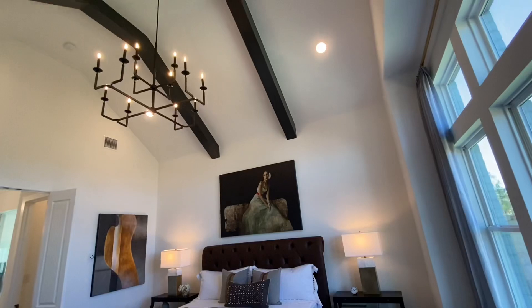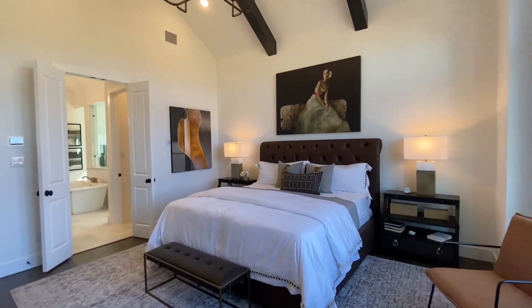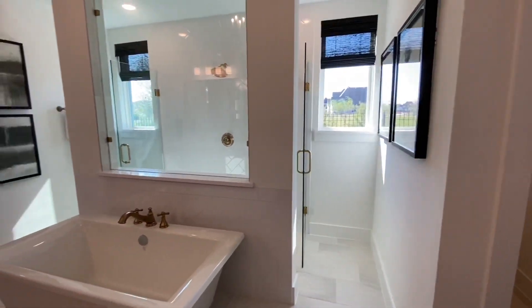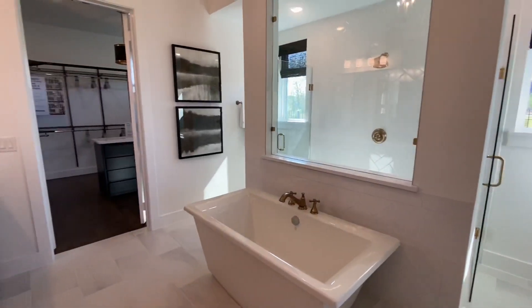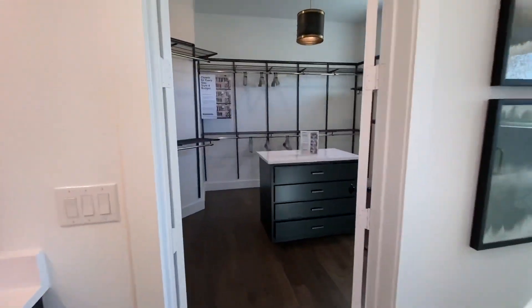This is the master bedroom, which also has vaulted ceilings and huge windows, which look really nice. The double doors take you into the bathroom, which has a huge walk-in shower, a separate standing tub, double sinks, and a massive walk-in closet back here.